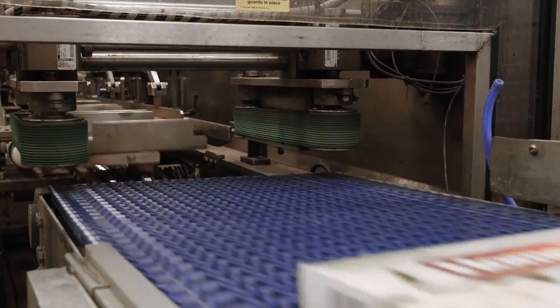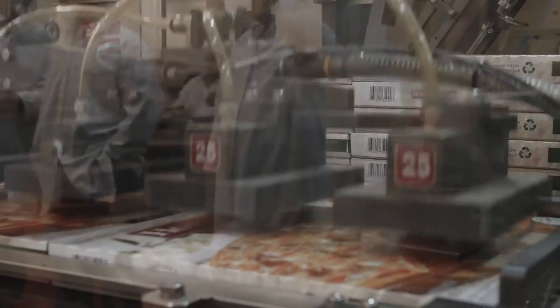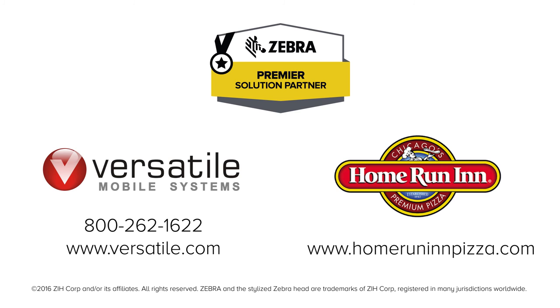With Versatile's Mobiquity Route, the rugged Zebra MC9500 mobile computer, DX30 DEX adapter, and ZQ520 mobile printer, Home Run Inn pizza and PowerPlay Distributors scored a winning combination. Contact us to build more efficiency into your route accounting and direct store delivery operation.